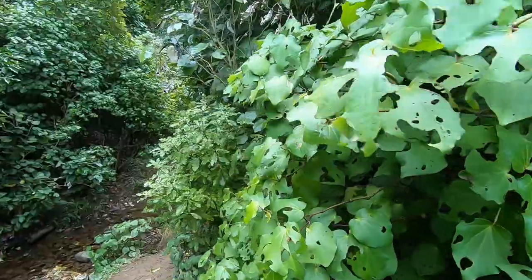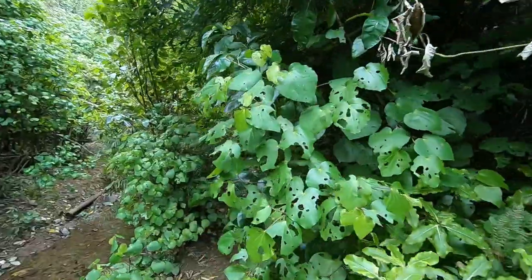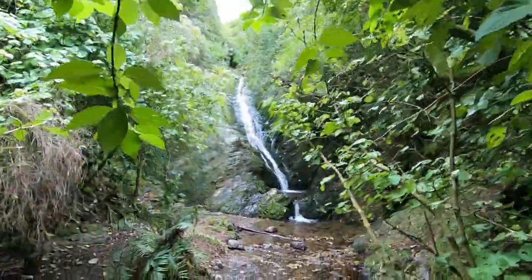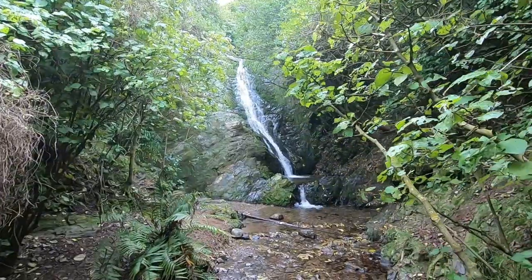Now that we're here — listen. You hear that? This is a wonderful waterfall.